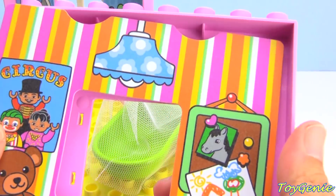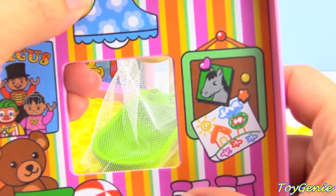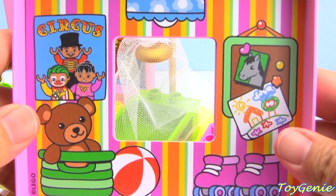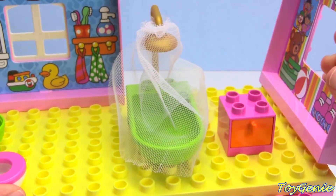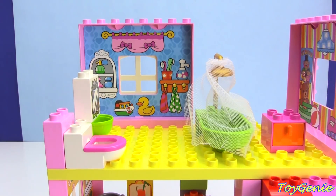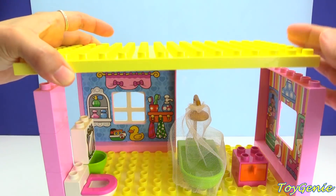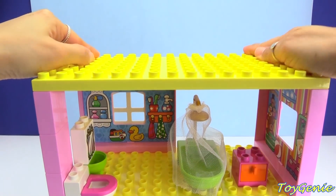We're going to need another wall for our second story — this wall has pictures of roller skates, a bear, a ball, and a circus. Behind the toilet, we're going to need to add a sturdy post to hold up our floor for the third story. Here's the floor to our third story.